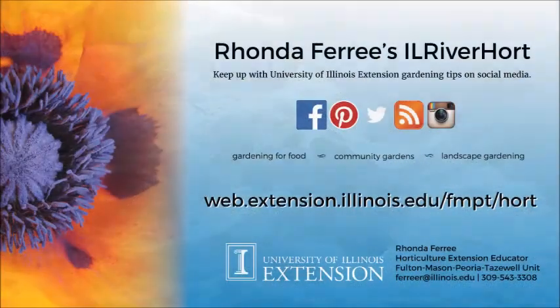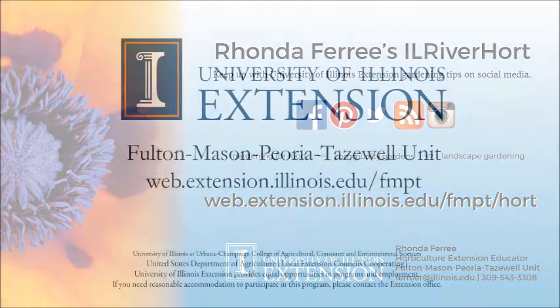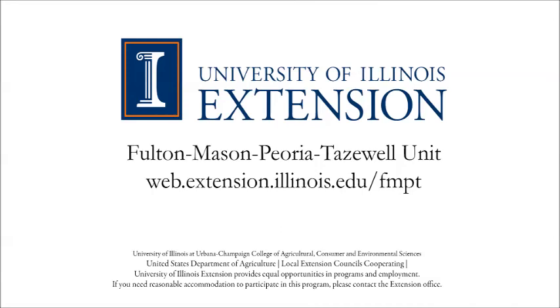You can find more information at our University of Illinois Extension website shown here, or you can post questions and see other gardening tips at one of my IL River Hort social media sites serving Fulton, Mason, Peoria, and Tazewell counties.